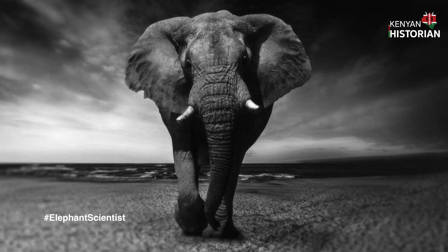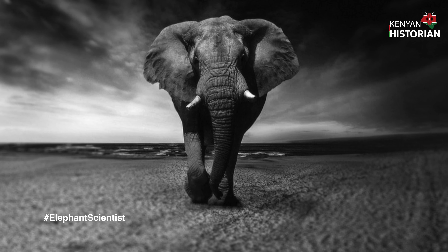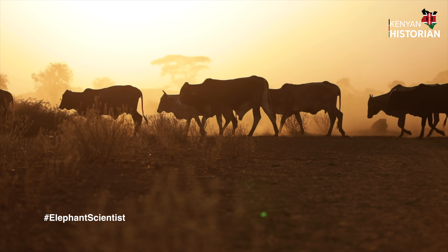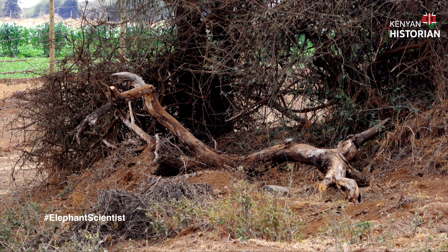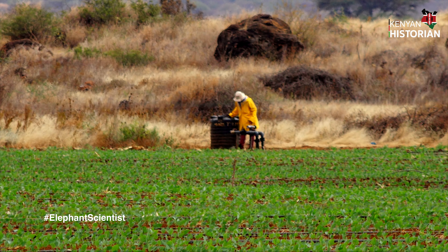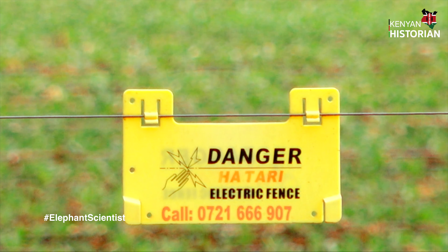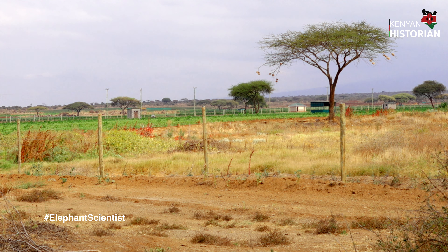Despite several hurdles there was some success, and elephant numbers have been stabilizing. Amboseli National Park even recorded a baby boom. But Cynthia tells me elephants are facing an even deadlier enemy today. The major threat for elephants in Kenya is no longer poaching — Kenya has done a very good job stopping ivory poaching. The major threat is habitat loss: areas that elephants have used are being converted to agriculture, quarries, and avocado farms. If we lose those corridors and dispersal areas, we'll lose the elephant populations.